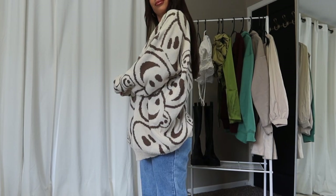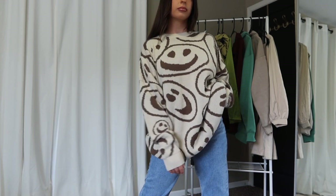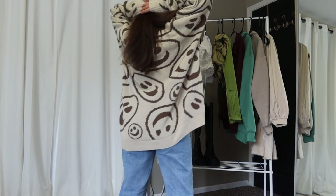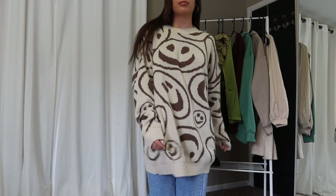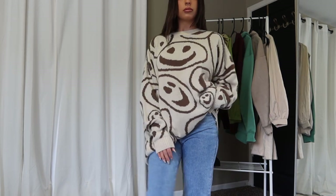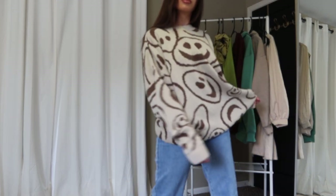Next up is a sweater I cannot get enough of. If you're following me on Instagram you've already seen this plenty of times because I cannot stop wearing it — it is so cute, literally the cutest thing I think I have in my wardrobe right now. It's so comfy, and it is neutral-toned so it's perfect for fall. It has smiley faces all over it — it makes me happy! It's a super oversized style; I picked it up in a size small and it was very oversized. I've been living in this sweater.